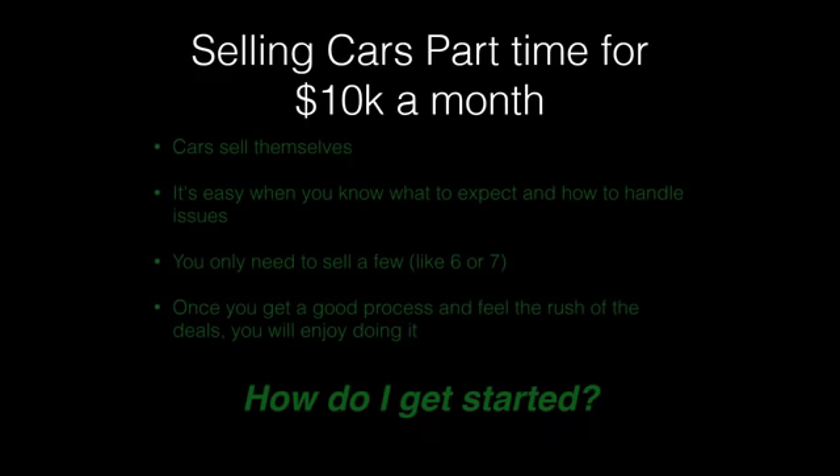When I mention that you can make $10,000 a month, people always wonder if it's really attainable — and truthfully it is. Cars sell themselves when you know what to expect and how to handle issues. You only need to sell six or seven cars a month. Once you get a good process going, the momentum builds up and it's on. You get to meet good people, your customers are nice, it's a really rewarding business.